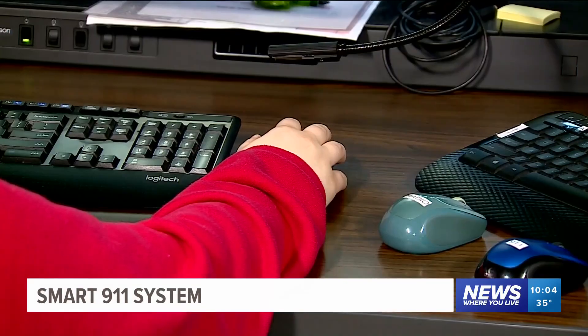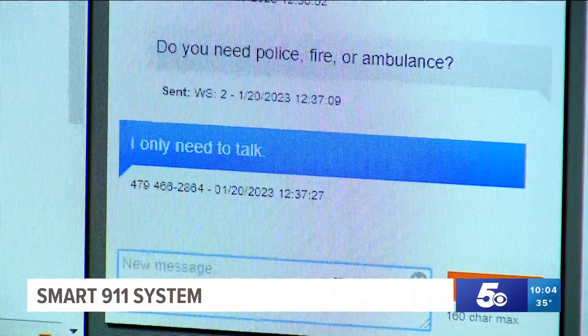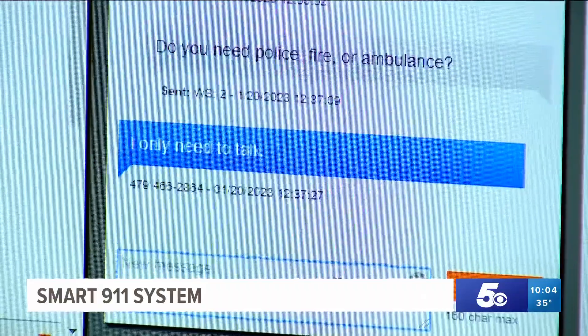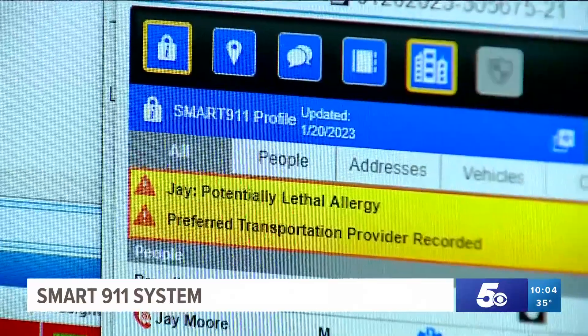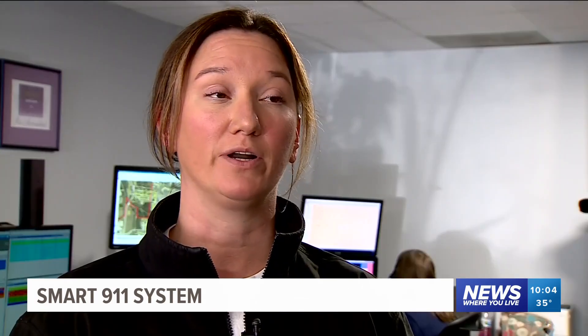Smart 9-1-1 State Director J.P. French says Arkansas is leading the charge for the service, which is available at 9-1-1 call centers nationwide. Anything that you feel is important for our first responders to know, you have the ability to include that within your safety profile. Those things are pertinent, not just for the telecommunicators, but for the responding units, so the paramedic can be thinking of what possible actions they need to take to help treat the patient.